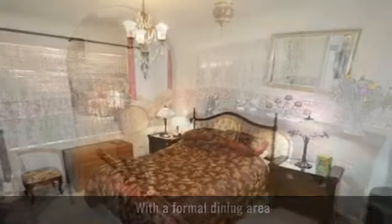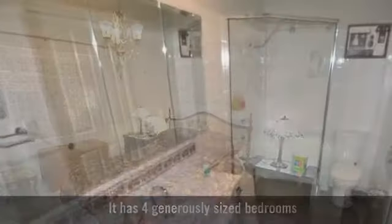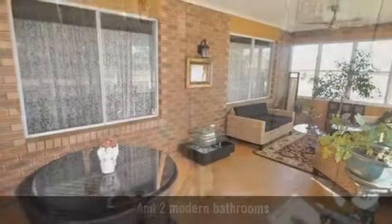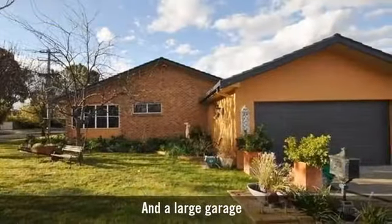It has four generously sized bedrooms and two modern bathrooms, featuring a large casual family entertaining area and a large garage.